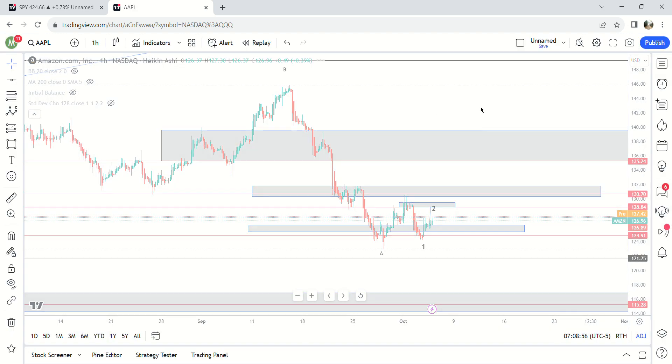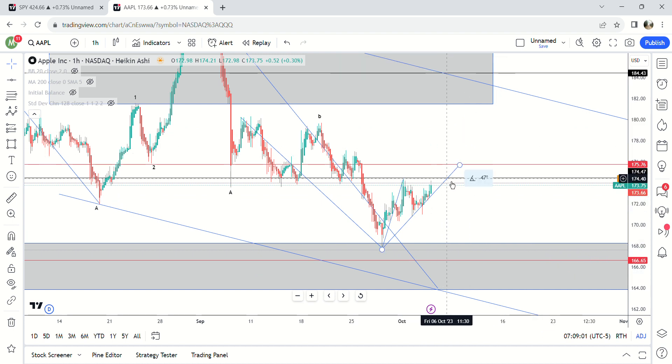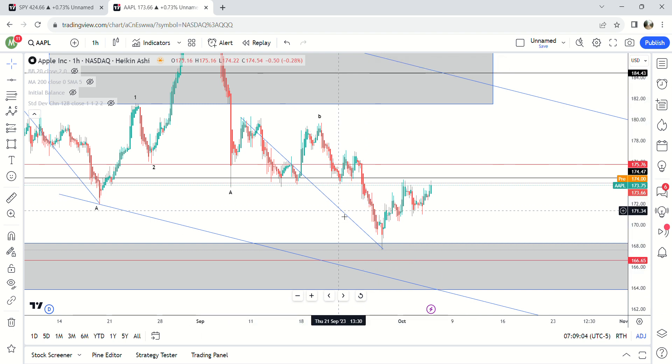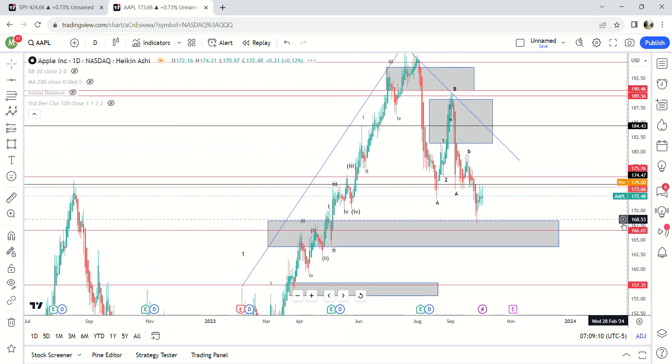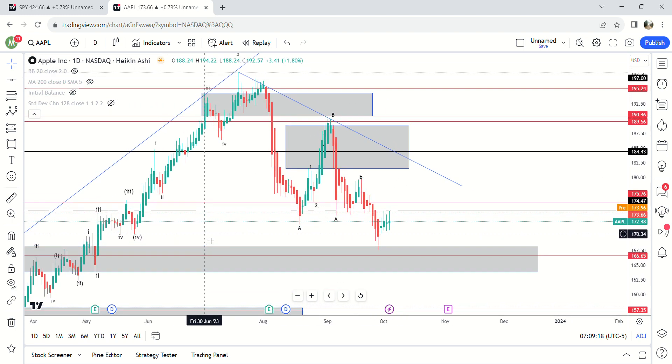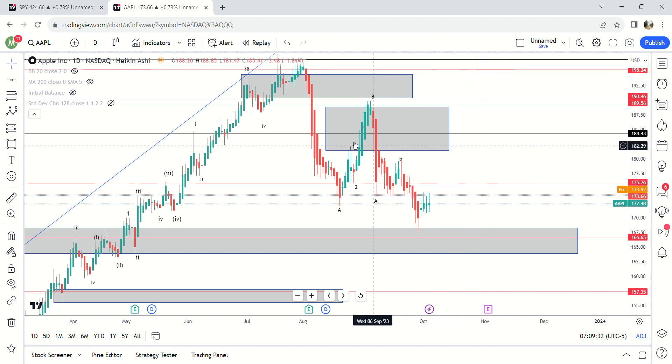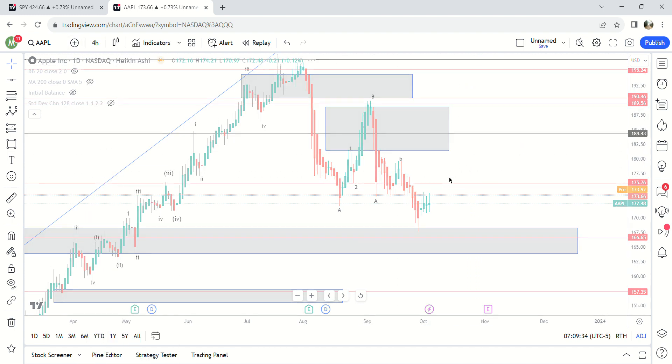Apple. Clear daily demand right here — we already hit it and bounced out of it. Clear daily supply right here; haven't hit that area yet. Clear daily supply up here. There are all kinds of gap fills up here — there's a gap fill at 175.82. That's all the daily stuff. On the four-hour, clear supply zone right here.